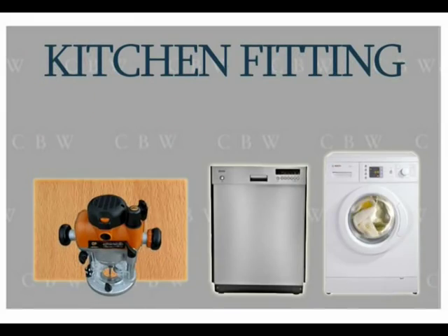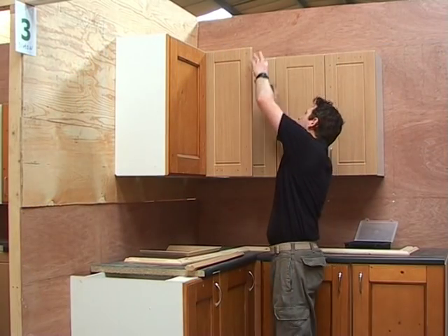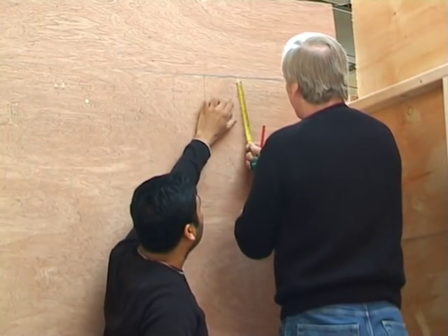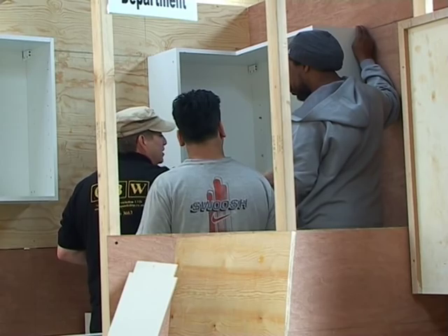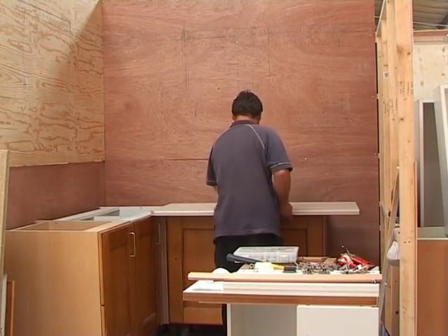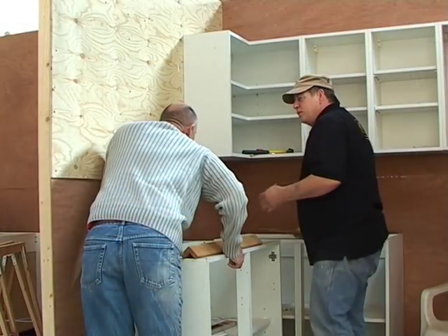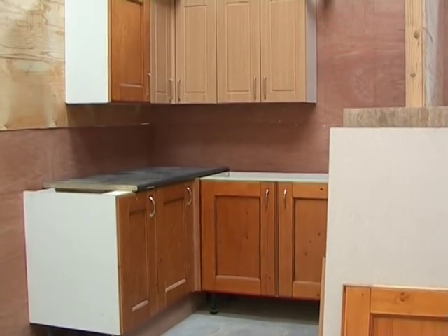Our kitchen fitting course will teach you everything you need to know about putting that new flat-pack kitchen together or crafting your own from scratch. During this course you will learn how to measure and plan your kitchen correctly, make and fit drawers, cut a worktop using a router and jig, and many more skills. The course is crucial to anyone considering taking up the trade or simply planning to renovate their own kitchen.